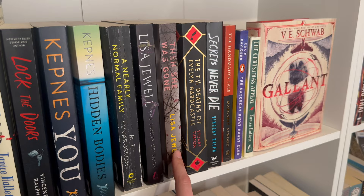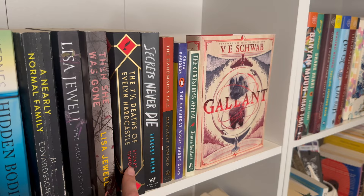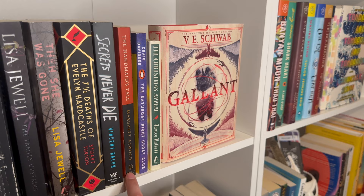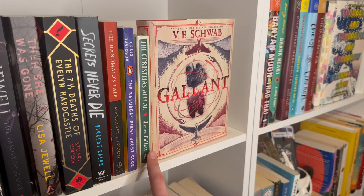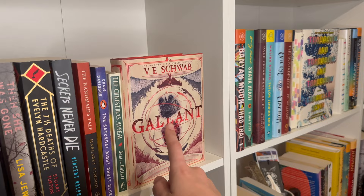I haven't read either of these Lisa Jewell books. I tried to start one and it didn't hook me, but I know they're very popular so I'll revisit eventually. Then we have one of my favorites, The 7½ Deaths of Evelyn Hardcastle — I'd definitely recommend it, a great mystery. Handmaid's Tale is here, not a mystery, not sure why it's in this spot honestly. I've watched the show but haven't had time to get to the book. Saturday Night Ghost Club was cute and enjoyable. If a book is facing out, it's either a favorite, has a beautiful cover, or both.